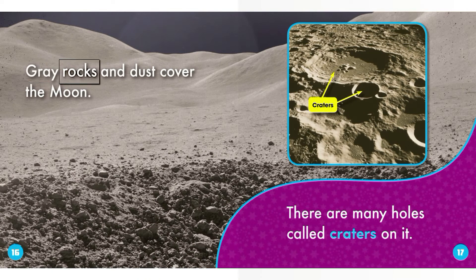Grey rocks and dust cover the Moon. There are many holes called craters on it.